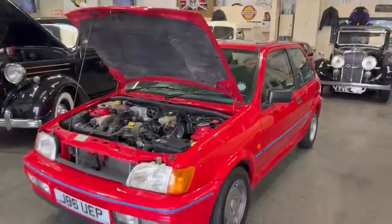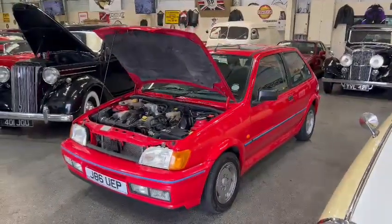Nice little car. There you go — she's down, ready for you guys to come and have a look at. Please pop down and see what you think.